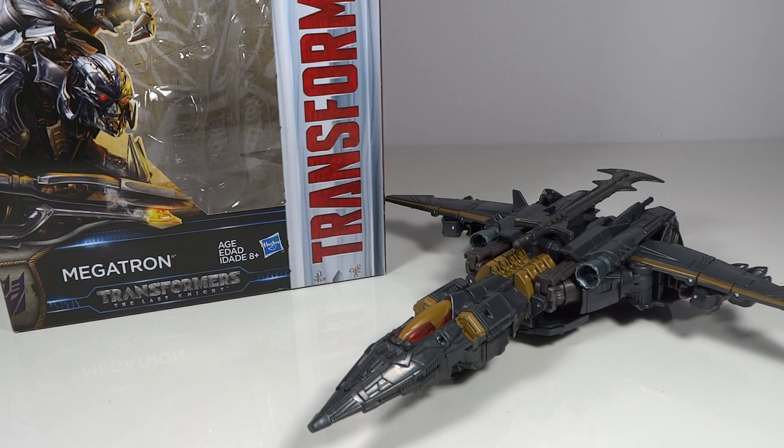Mr. Transformers 96 here with another video review. This time we have Transformers The Last Knight Voyager Class Megatron. Before we go into the actual figure, I just want to give a quick shout-out to somebody on Instagram: BatmanCollectorLaw.